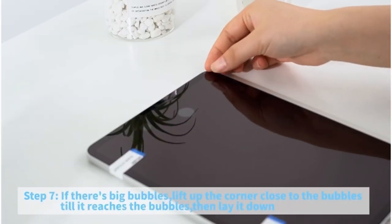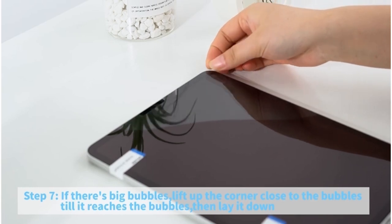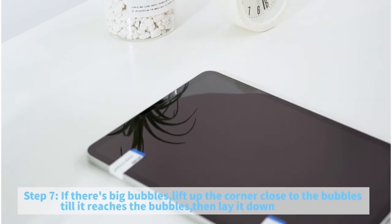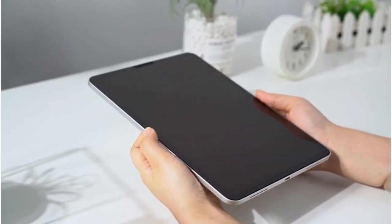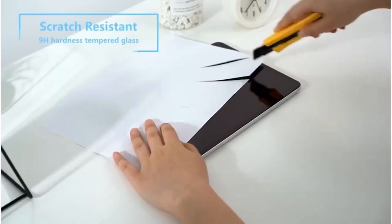Installation is a breeze thanks to the included tools, ensuring bubble-free application. Plus, the plasma oil-repellent coating keeps fingerprints at bay, guaranteeing a clean display. With Sparron, your iPad stays safeguarded and responsive, allowing you to enjoy its full capabilities worry-free.